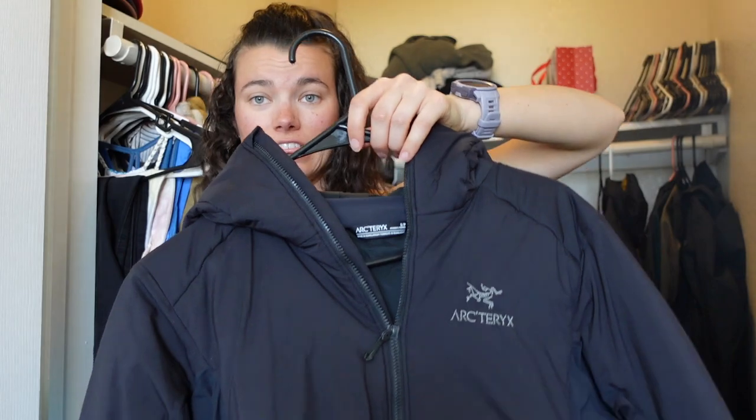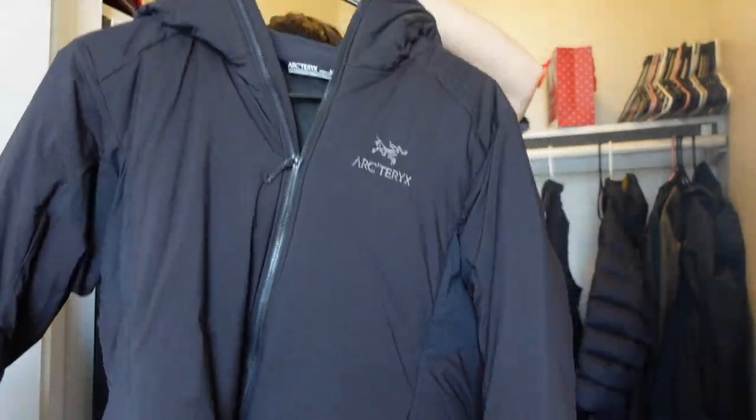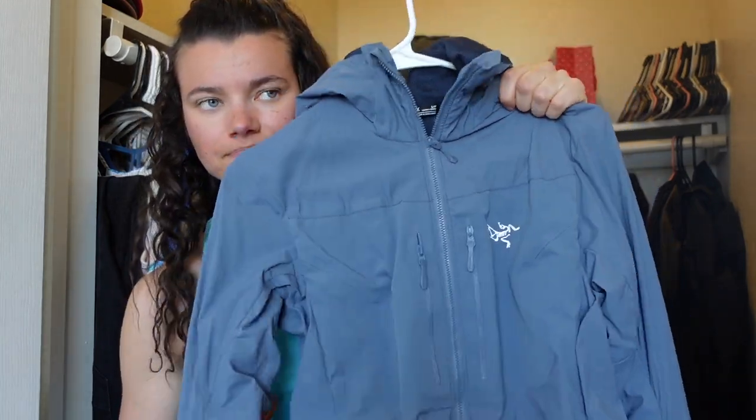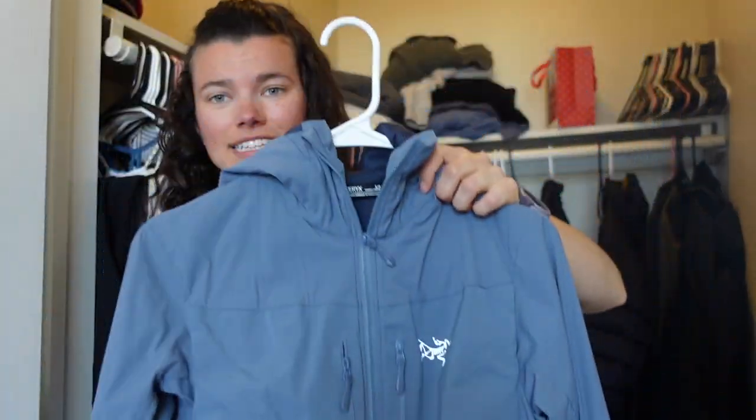Now we get to the jacket portion of the video, so you're about to see a lot of Arcteryx. This is the Atom AR — super great winter jacket. If you need a new winter jacket, get this one. It's synthetic down — it's amazing, 100% get it. This bad boy is the Proton FL. I love it, I love the color, and it has fuzzy pockets for your hands. I don't know why companies don't do more of that — fuzzy pockets for the win. Keeping all these because they're really nice jackets and I wear them.